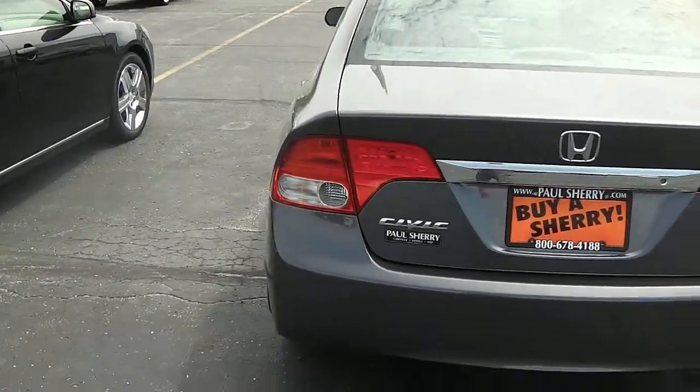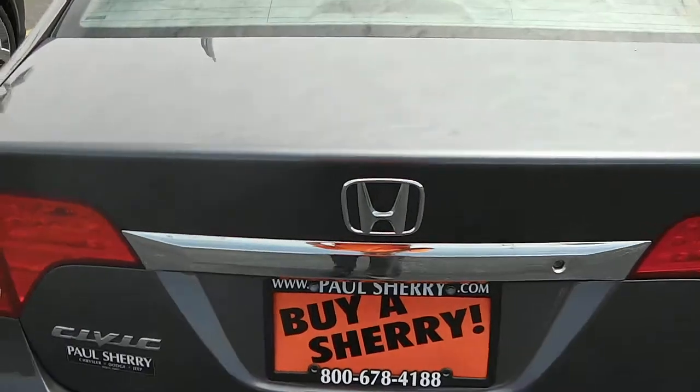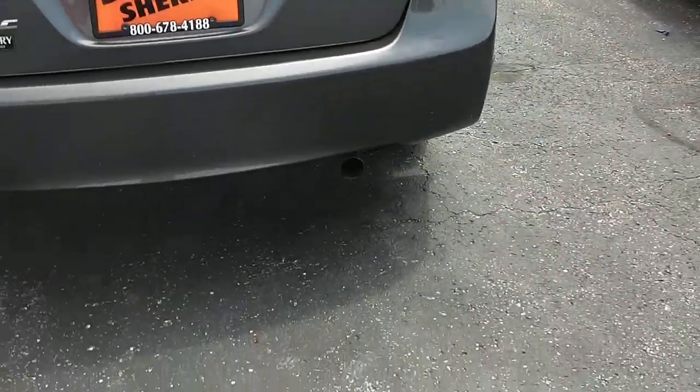Coming across the back, it's got a nice tail light design. A chrome strip just goes above the license plate, which breaks up the color very nicely. Single exhaust with a chrome tip.